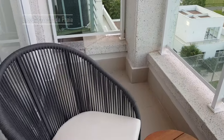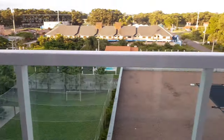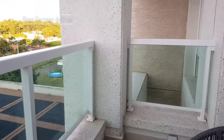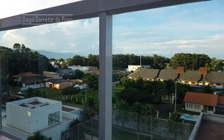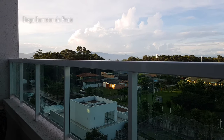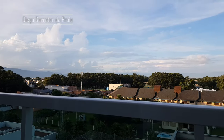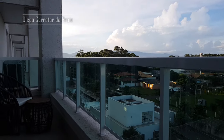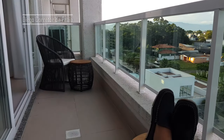Eu vou fazer uma coisa pra você se imaginar — vou sentar aqui na cadeira e te mostrar a vista que nós temos. Sentado aqui, eu consigo contemplar essa linda vista: céu azul, dia bonito. Como é que tá a sua semana? O que você tá precisando que eu posso te ajudar? Olha só essa sacada — estiquei os pés um pouco aqui.